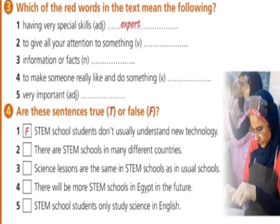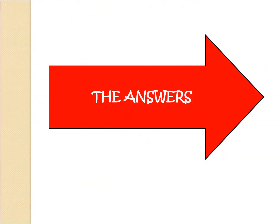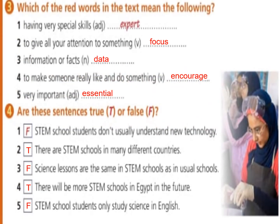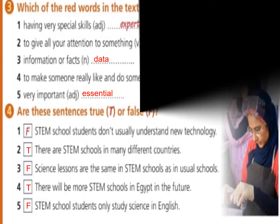Which of the red words in the text mean the following? Are these sentences true or false?